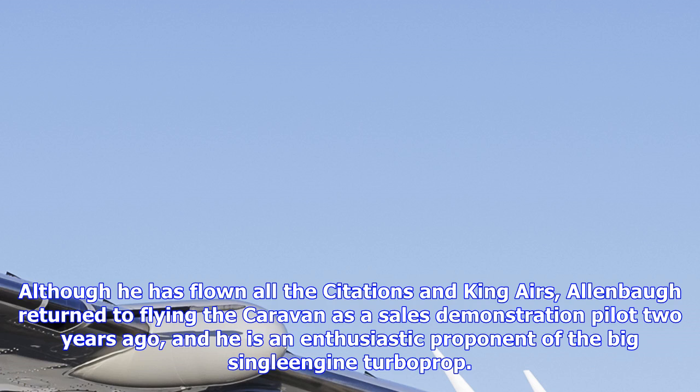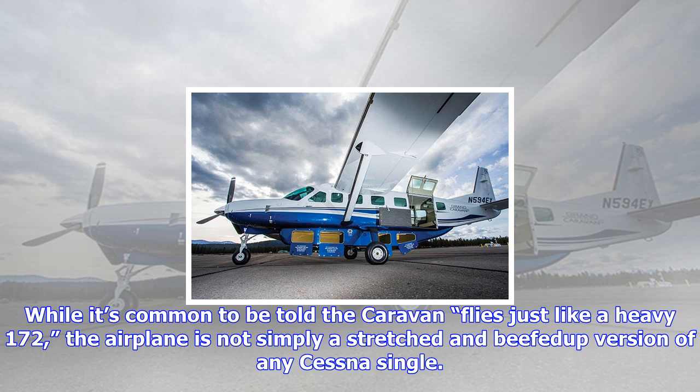While it's common to be told the Caravan flies just like a heavy 172, the airplane is not simply a stretched and beefed-up version of any Cessna single. The configuration may be similar — there aren't many options when it comes to designing a tricycle gear single-engine turboprop for rough field operations — but the Caravan employs many features found on larger airplanes.